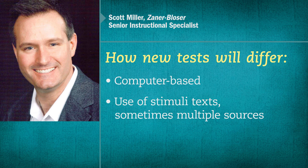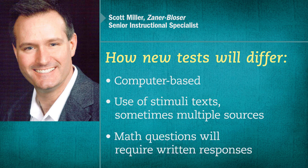One more thing that informs teachers is to know that even math questions are going to require written responses. For example, a student might have to answer a math question and get an answer, but then they would have to explain how they got to that answer. In other cases, they might be presented with multiple answers that could be correct, and they might have to argue for the answer that they believe to be correct and explain their thinking.